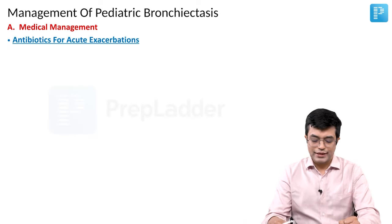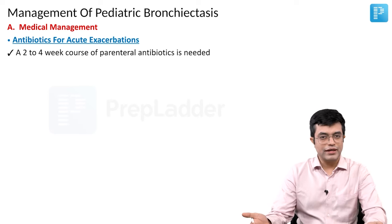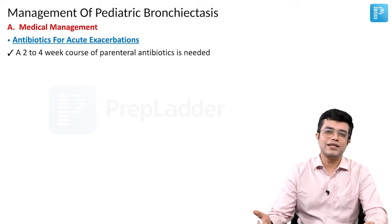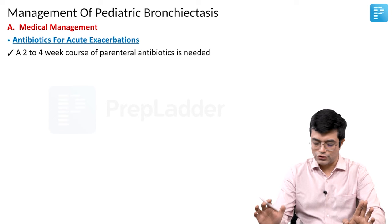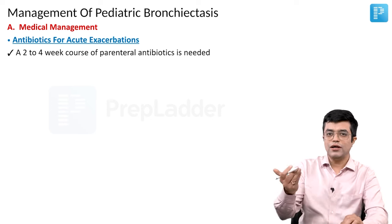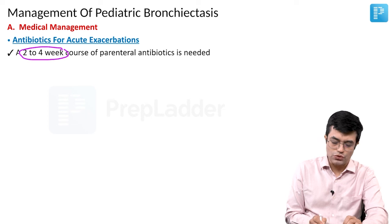The second part is antibiotics for acute exacerbation. Usually parenteral antibiotics are preferred; sometimes in milder cases you can go in for oral as well. However, Nelson is clear that only parenteral is to be used. Practically, parenteral is preferred but oral sometimes needs to be given. A 2 to 4 week course is usually recommended.